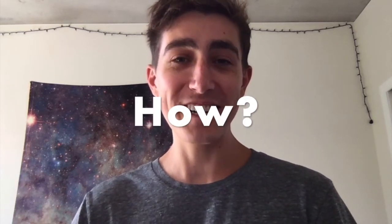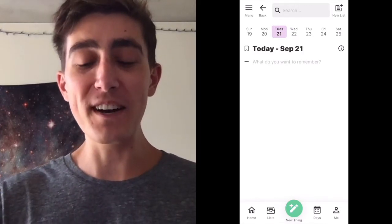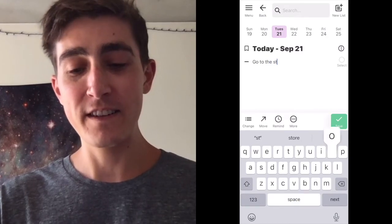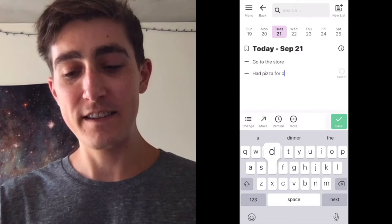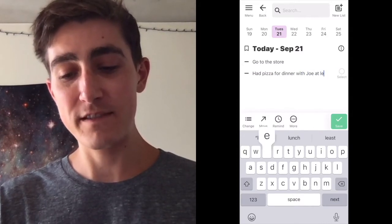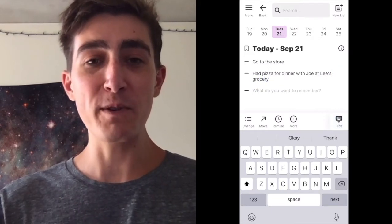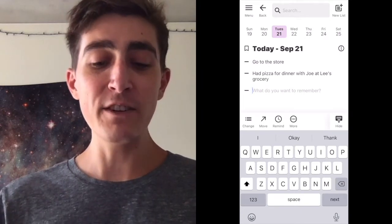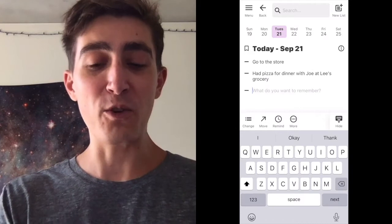So how does TOOZ work? To get started, you can write anything down that you want to remember on today. For example, go to the store, or had pizza for dinner with Joe at Lee's Grocery. Each thing you write down is a piece of your life that you want to remember, and is organized on a day or list. Every day, TOOZ automatically loads a new day, called today, to quickly write things down.